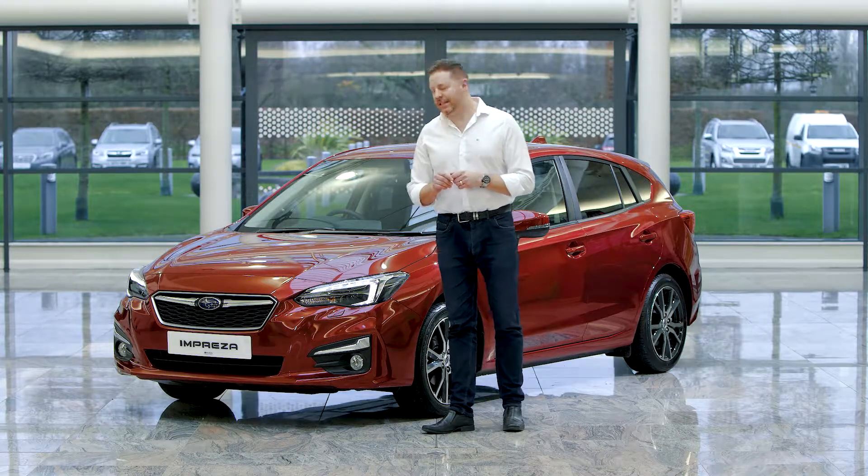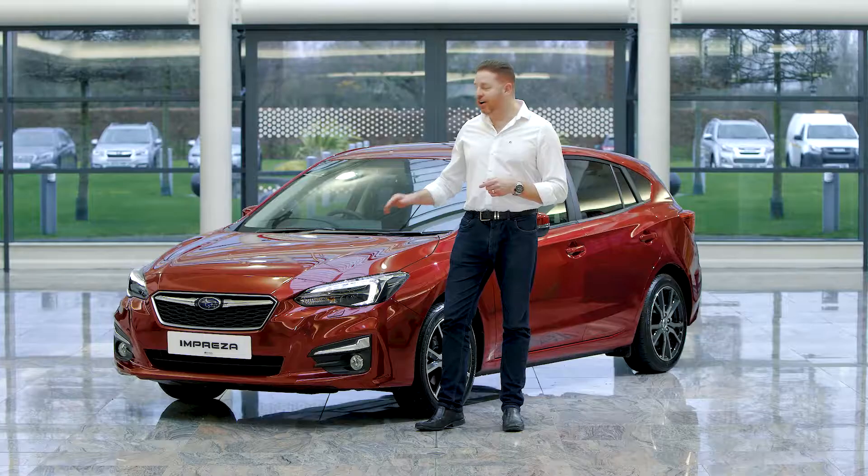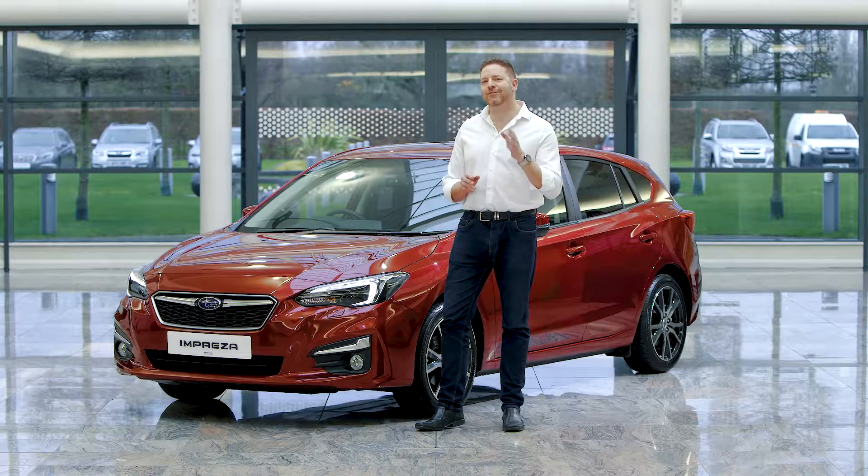It's got a few tricks up its sleeve. There's steering-responsive LEDs in the front headlights that turn the way as you go around the corner. It's even got high beam assist — you don't even have to dip your own headlights.